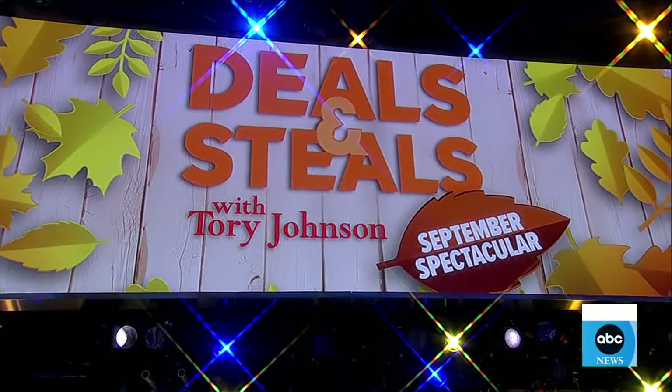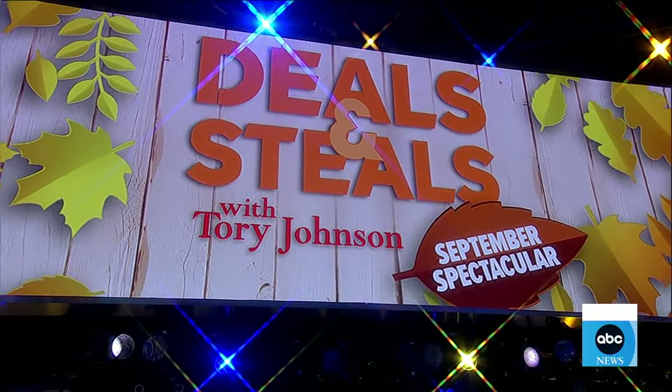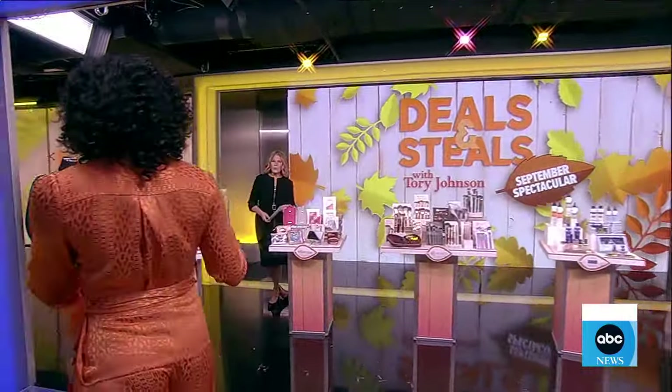I'm gonna walk over because it is time for Deals and Steals with Miss Tori Johnson. I took a look at all these things earlier — you got goodies.